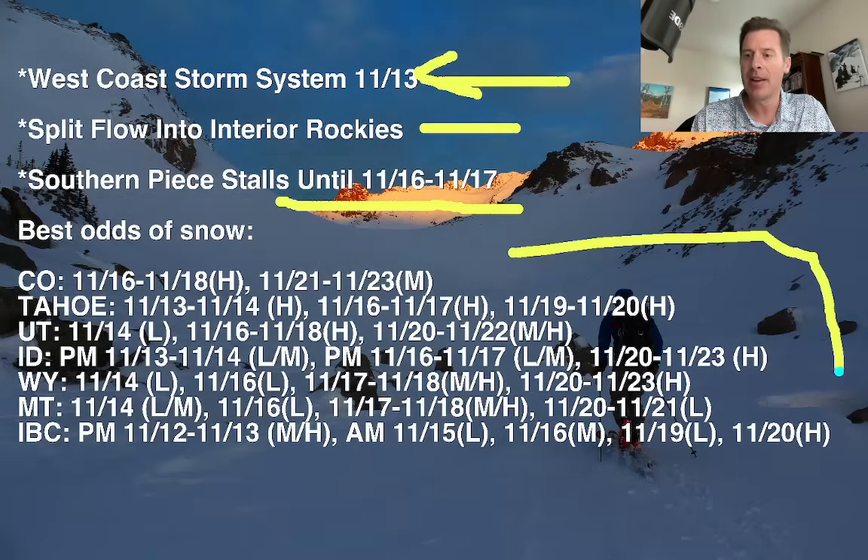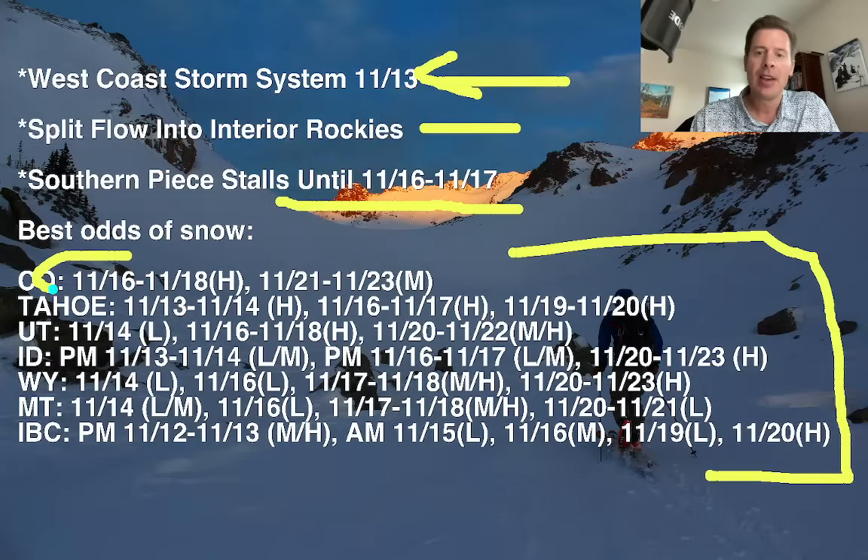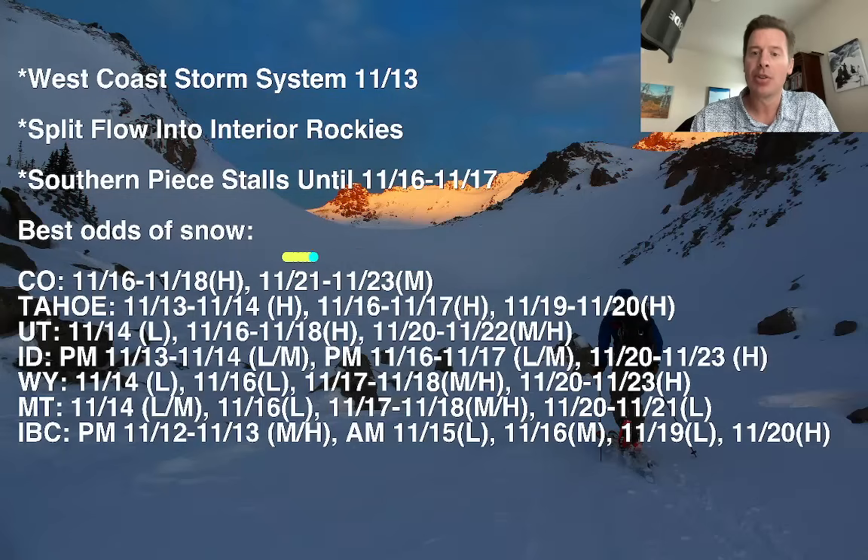You can see it represented right here in these best odds of snow dates. So for example, in Colorado, heavy accumulations on the 16th, 17th, 18th, and then moderate accumulations on the 21st, 22nd, 23rd with a second storm system.